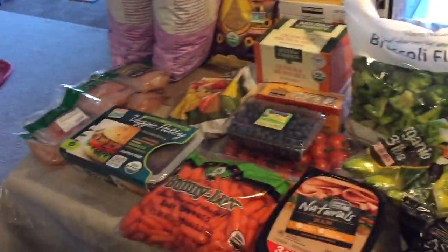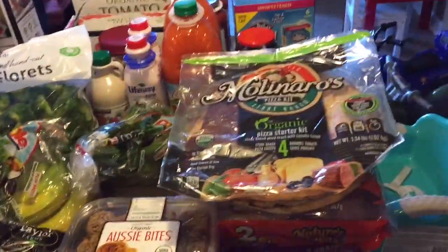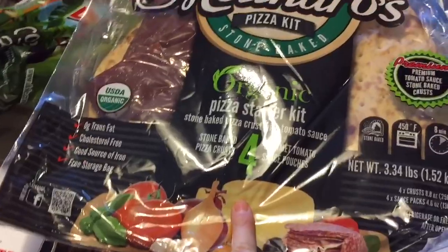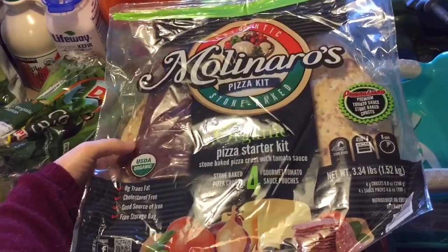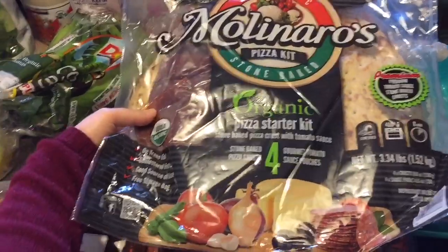Okay guys, so here we go — this is our Costco haul from today. We got a lot of stuff. So I'm going to start over here. We got this pizza kit. We just really enjoy making these pizzas. My kids like to make them — my oldest son likes to make them. He's three. He likes to put the sauce and cheese on there. So those are fun and they're really good.